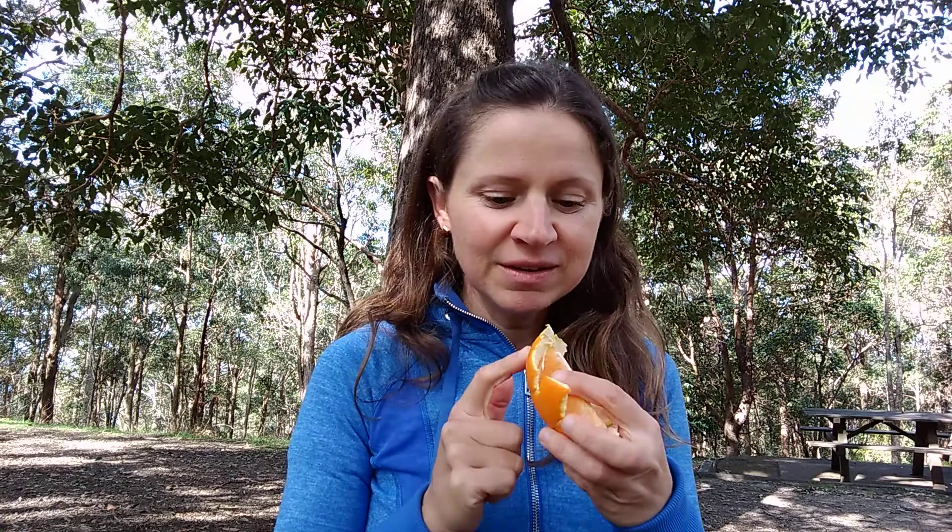Most people know that oranges are rich in vitamin C and we typically eat the flesh of the orange. But under the pretty orange layer there is a white layer called pith, which is also rich in vitamin C and biflavonoids. Biflavonoids help the vitamin C to work in the body for your health.